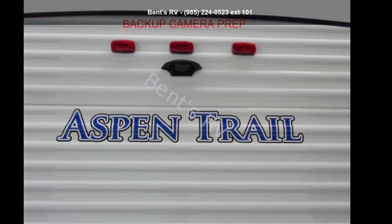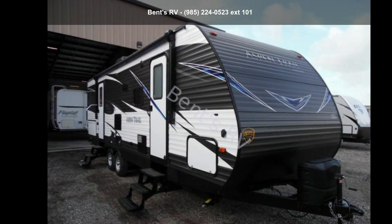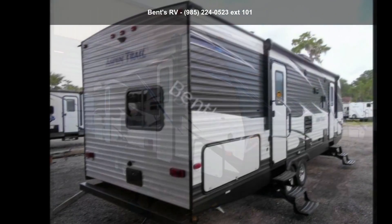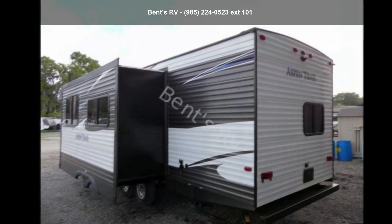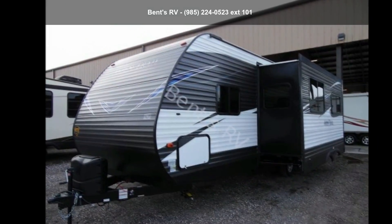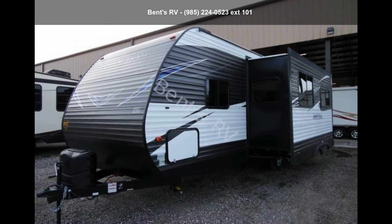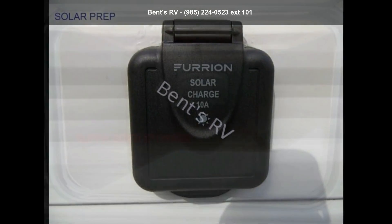Begin an adventure with this Dutchman 2019 Aspen Trail 2790BHS. Whether you are planning on vacationing, adventuring, or just relaxing, this travel trailer does it all. This unit is perfect for those looking to maximize fuel efficiency but maintain all of the conveniences of a well-appointed, feature-packed RV. An adventure awaits.